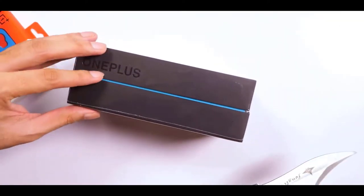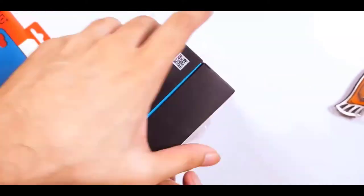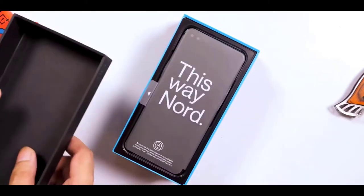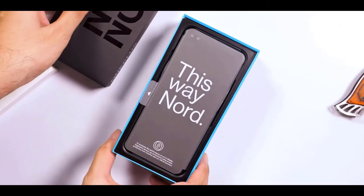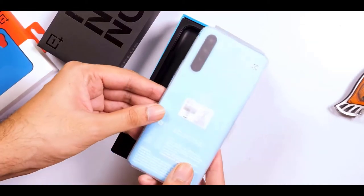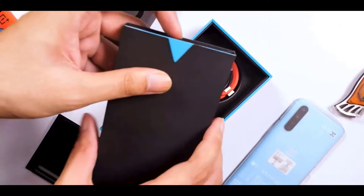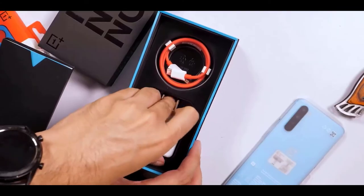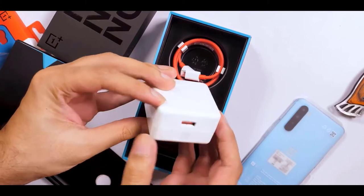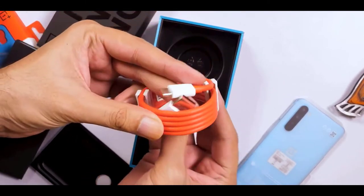Throughout the interview, Copay gave plenty of confirmations on features and specs, explaining how they wanted the OnePlus Nord to be a budget mid-range phone that still feels comfortable to use and provides a flagship-like experience. He confirmed the 90Hz AMOLED display, a 4115mAh battery to easily last the day, and reasonable cameras. The OnePlus Nord is a compact phone with a youthful appearance.